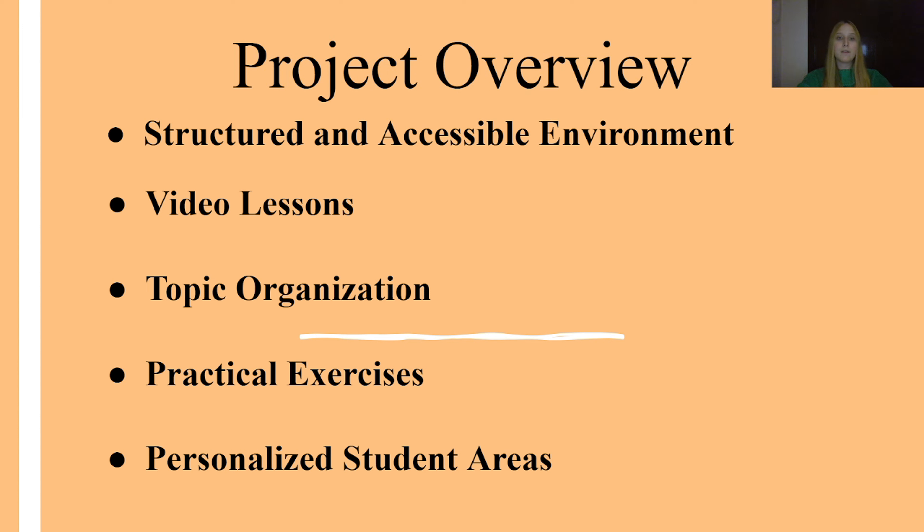The website also features interactive exercises with multiple choice questions, allowing students to reinforce their learning, receive immediate feedback, track their progress and prepare effectively for exams.